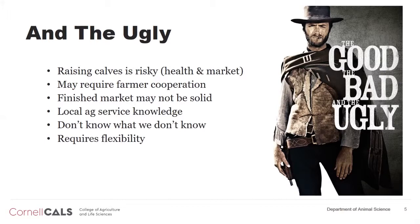The finished market may not be solid. As I said, these black Holsteins have a bad reputation. Packers have pushed back on crossbred calves to a certain extent, but that's because of the quality of the crosses they're getting — we have to be cognizant of that and address it. Local ag service knowledge is weak. While extension educators are becoming more versed, our veterinarians and feed folks are just not as familiar with raising these kinds of animals.